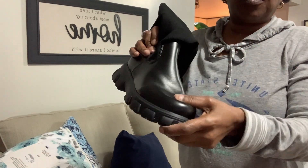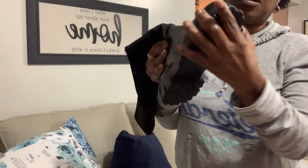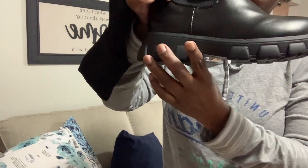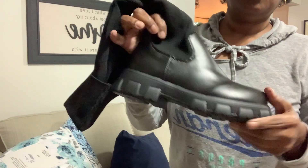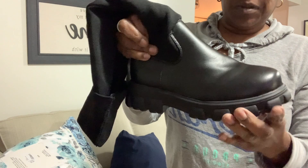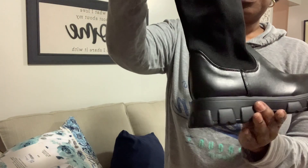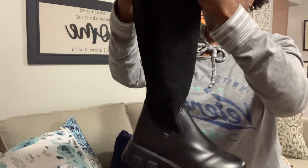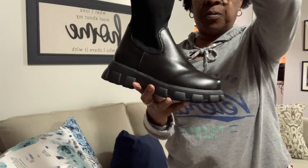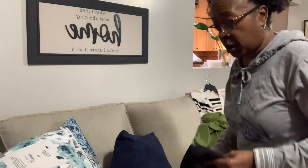I don't care for the faux leather material on these or how the bottom feels — it feels like a really cheap, soft, plastic-type feel. But it'll work. The only thing I truly didn't like from Know It Fashion is the sweater outfit.